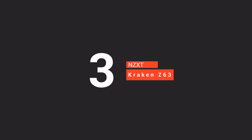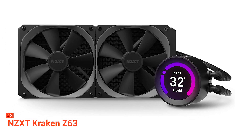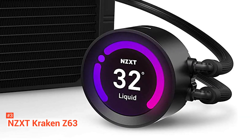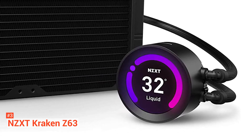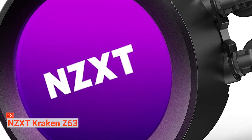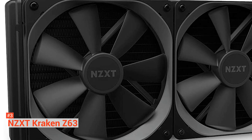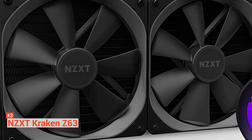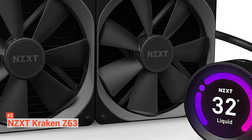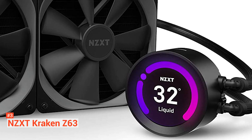The third product on our list is the NZXT Kraken Z63. This next cooler might not be for everyone, but its aesthetics and performance cannot be ignored in our rankings. NZXT Kraken Z63 is a bit on the premium side of the market. While most other manufacturers tend to show off their aesthetics through RGB lightings, NZXT has taken a different and brilliant approach by introducing a bright 2.36-inch LCD screen. This innovative screen can be customized to display the system's temperature, a single color, a custom image, or even a GIF. The cooler itself is a solid 280-millimeter unit compatible with almost all sockets like Intel LGA 1200, 1151, 1150, 1155, 1156, 1366, 2011, 2011-3, and 2066, as well as AMD AM4, STRX4, and TR4 sockets.